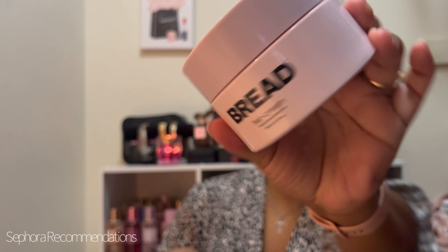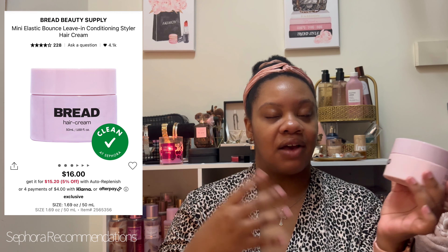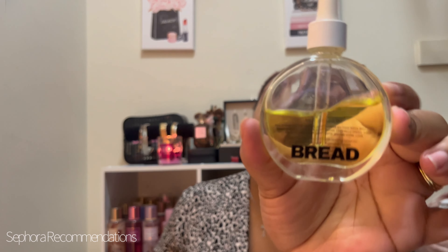I also love the Bread Hair Cream — oh, it smells so good. It's a nice soupy cream, very lightweight. Once I twisted it in it was nice and juicy — a really good hair cream. They have a mini so you can try it to see if your natural hair likes it. I got this from Sephora during the last sale. Also from Bread, I love the Hair Oil — you can see how half empty it is. It smells so good, just like the hair cream.